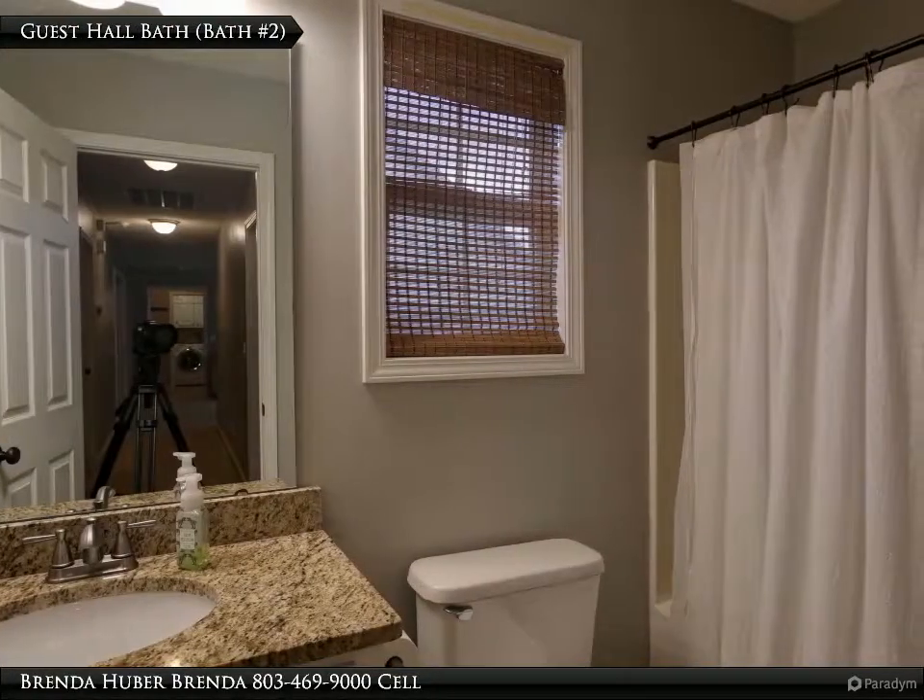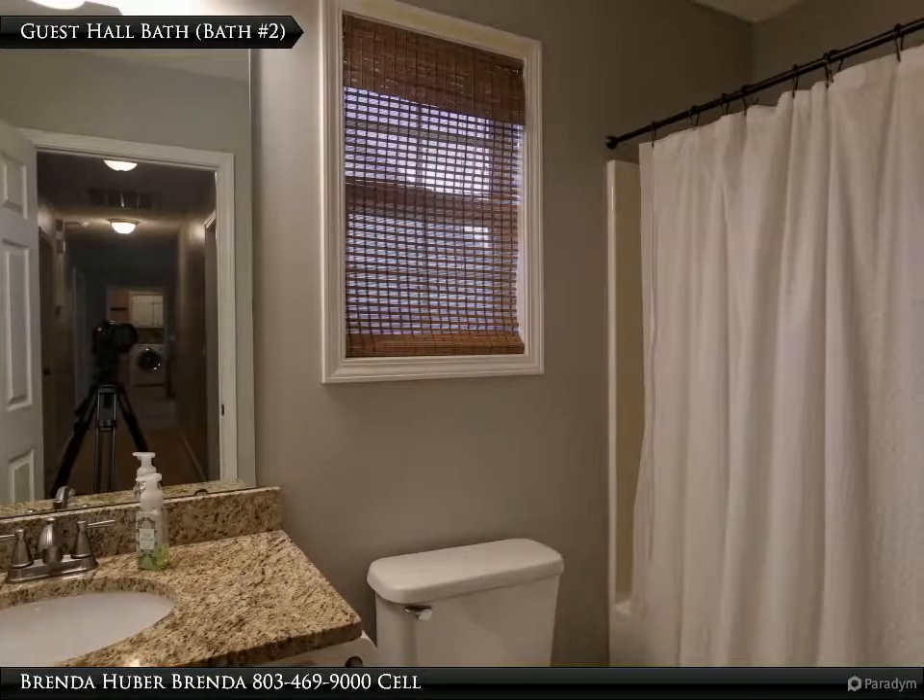The guest hall bath has a granite countertop and measures 9 feet 1 inch by 4 feet 10.